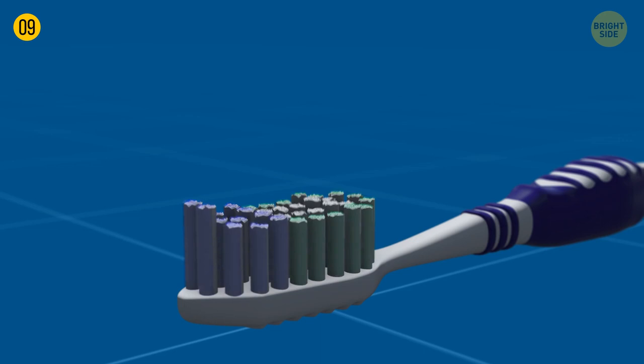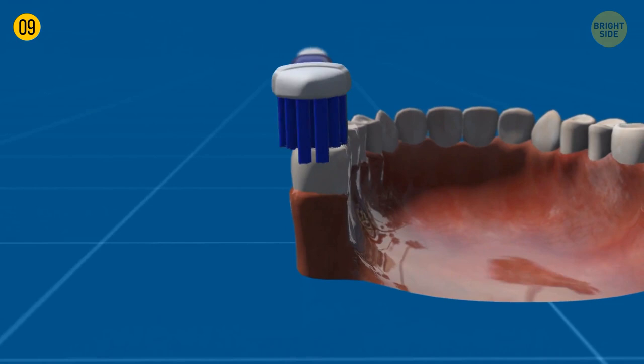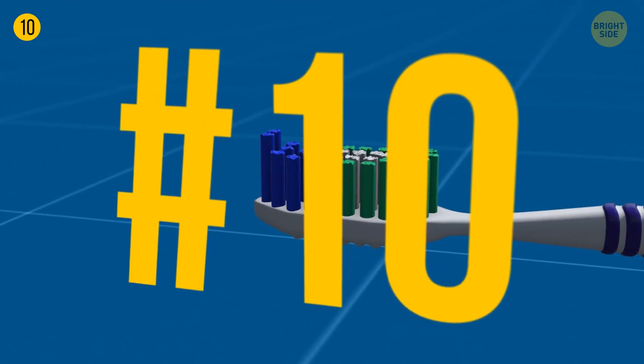Toothpaste stripes are no more than a marketing trick. In the 70s, a leading toothpaste brand introduced a blue stripe, claiming their toothpaste had double action. Solid white toothpaste has the same functions, though.